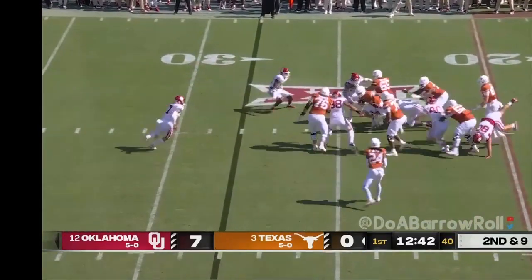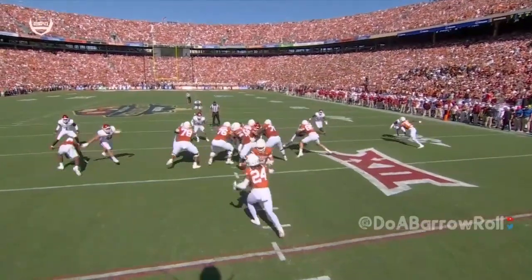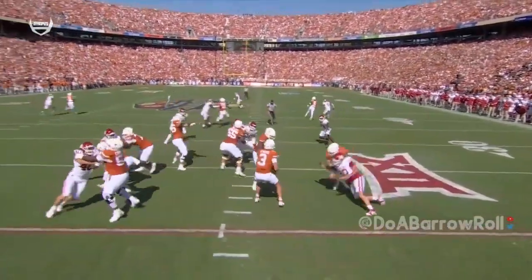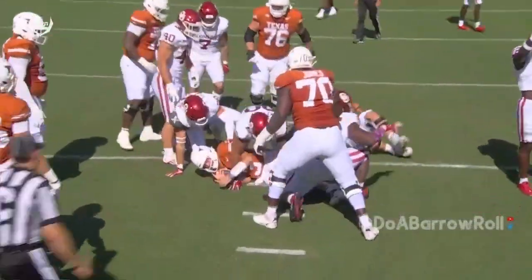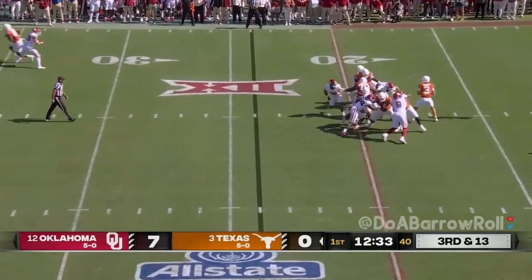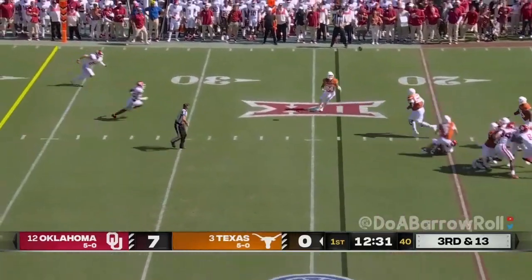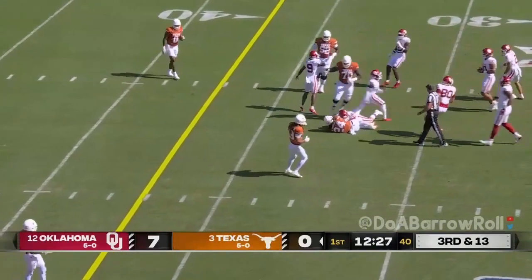Ewers back, looks downfield, and he'll be swarmed to shorts by John Terry. He fell on the back of number 65 for Texas, the center Jake Majors — every offensive lineman's worst fear. On third and 13, Ewers just flips a little fluttering pass to Brooks out of the backfield, who had too much.